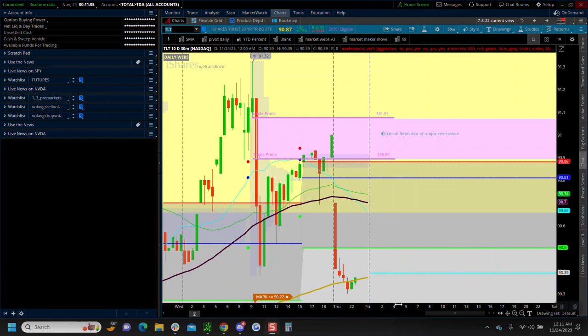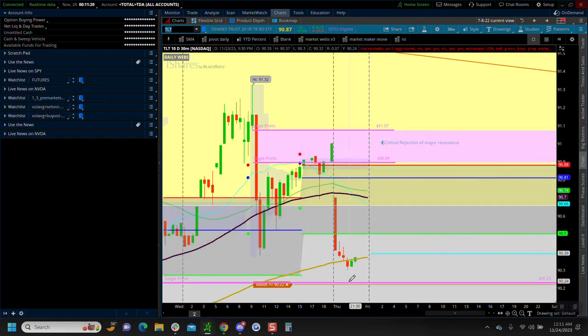Hey traders, this is my Friday morning video — I'm doing it around midnight, so everything could change by tomorrow morning. Right below us on TLT we've got another single print area, and a little bit lower is our critical support. Bottom line: if we hold this level on bonds, it's probably going to be supportive of the markets. It's going to be a holiday-shortened day with pretty light volumes, but we do have some selling pressure on bonds coming into critical resistance.